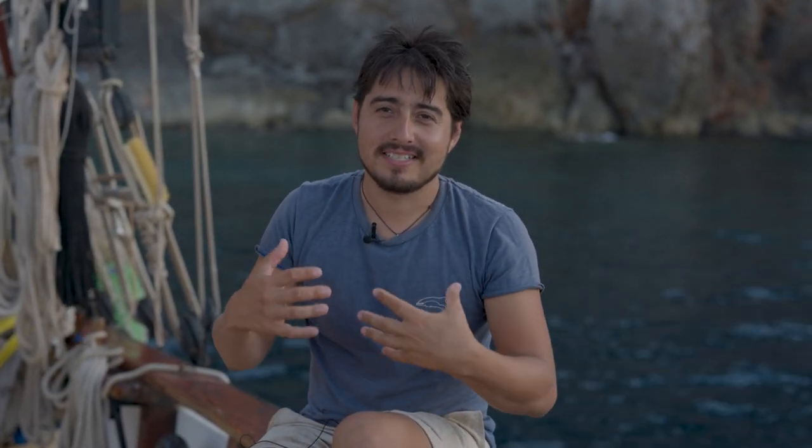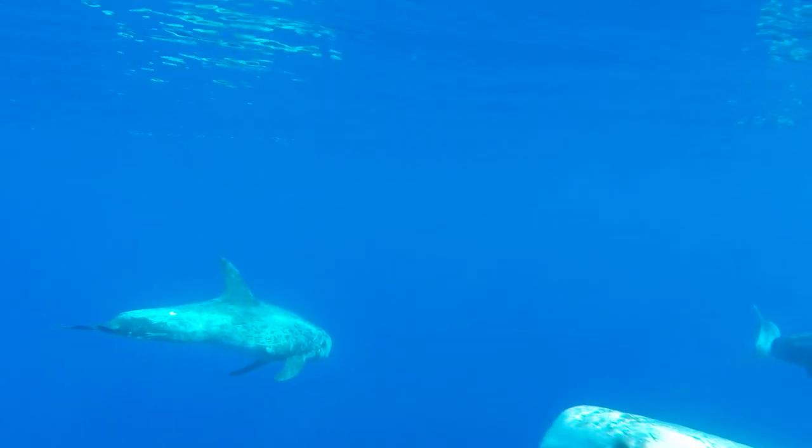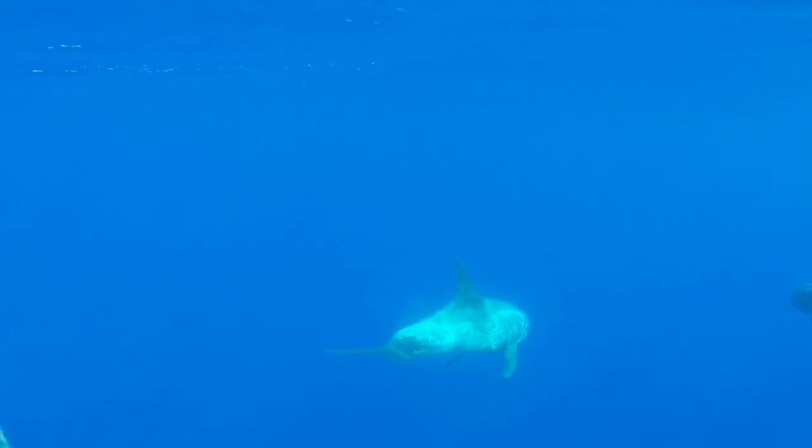The first thing that anyone notices about this species is that they have all these scratches, and that the young animals are grey and the older they get, they get whiter. And this is one of the strangest things about this species.